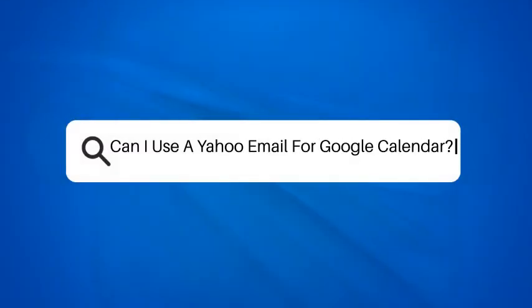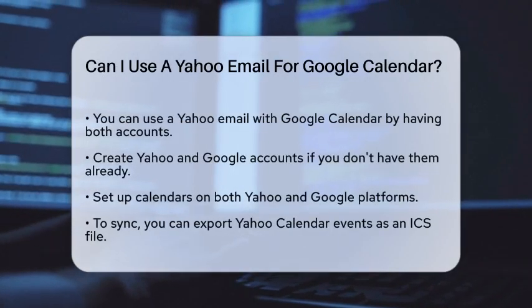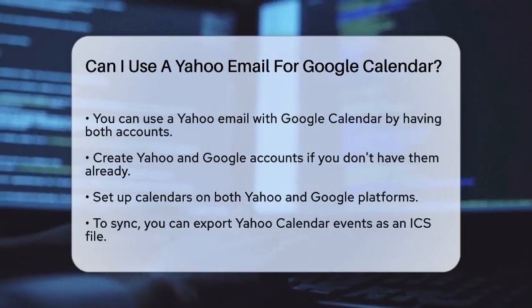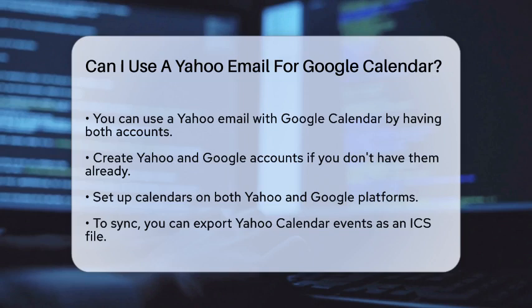Can I use a Yahoo email for Google Calendar? If you're juggling multiple email accounts and calendars, you might be wondering if you can use your Yahoo email with Google Calendar. Let's break it down to see how you can make this work.